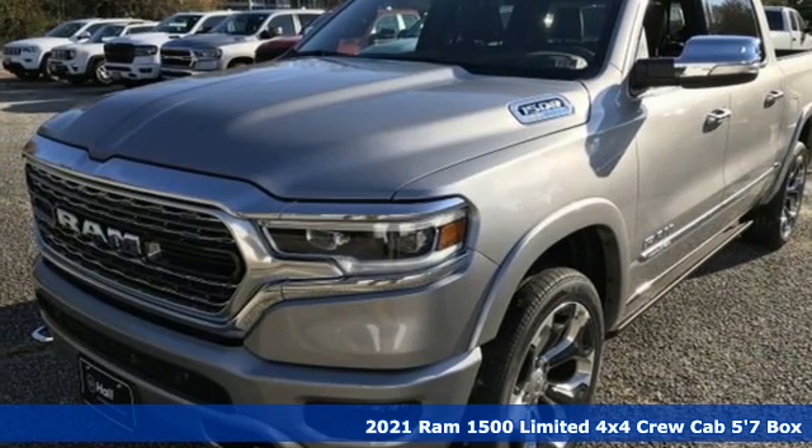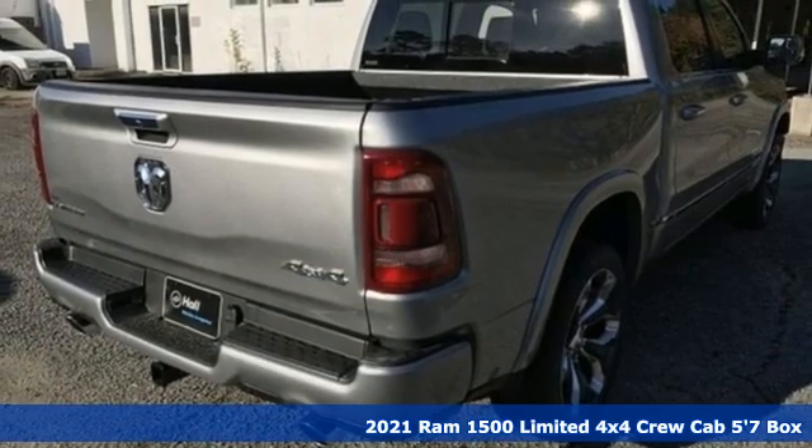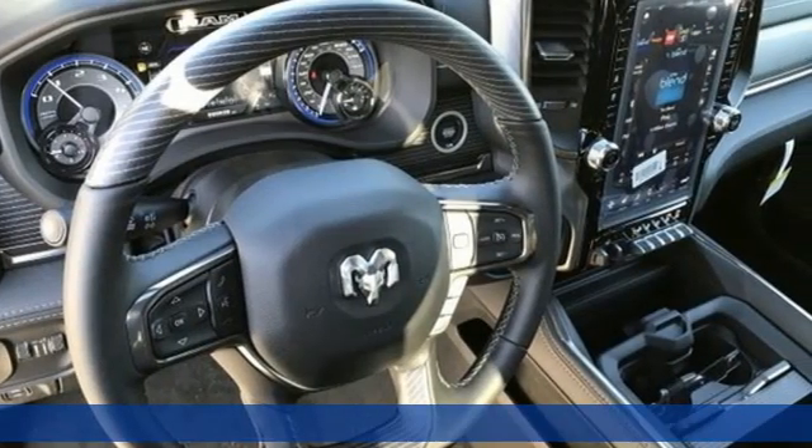Here's a new 2021 Ram 1500. When you need to grab life by the horns, you need a Ram. It's equipped for all your driving needs and wants.